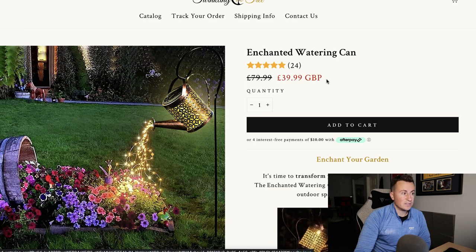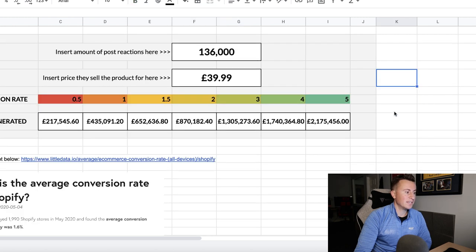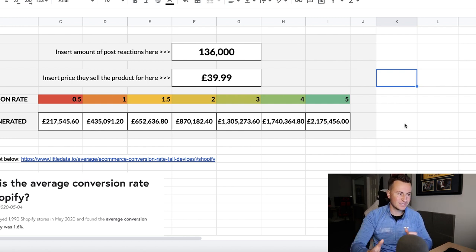They are selling it for $39.99, which is quite expensive in my opinion. We plug that in — so this ad has made somewhere roughly between £200,000 and £2 million. I understand that's quite a range, but I'm very confident the real number is somewhere in there. Given the actual price of the product and the fact they're selling in multiple countries, I would probably put it somewhere around a 1.5–2% conversion rate. Even still, quite a significant amount of money, and this is just one of the products they are advertising.